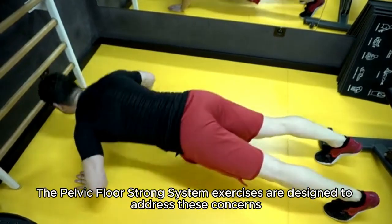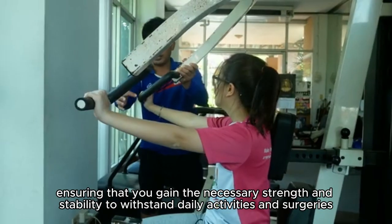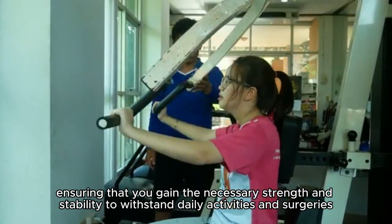The pelvic floor strong system exercises are designed to address these concerns, ensuring that you gain the necessary strength and stability to withstand daily activities and surgeries.